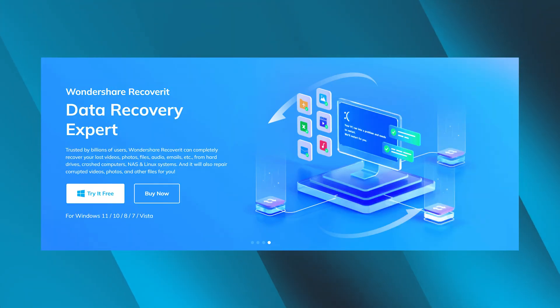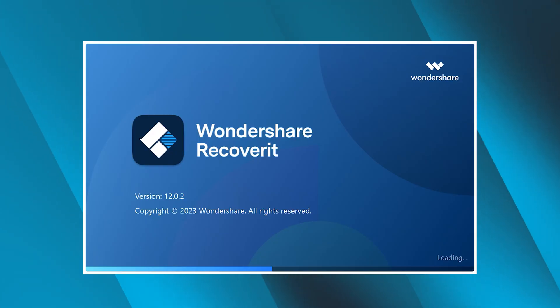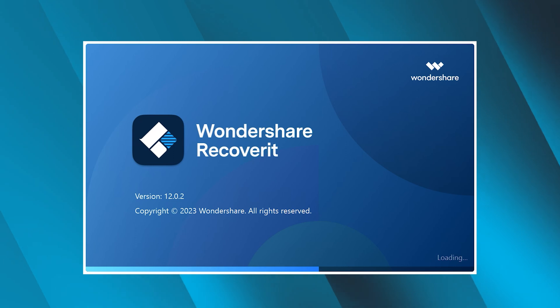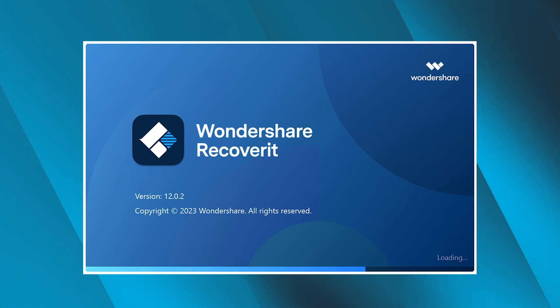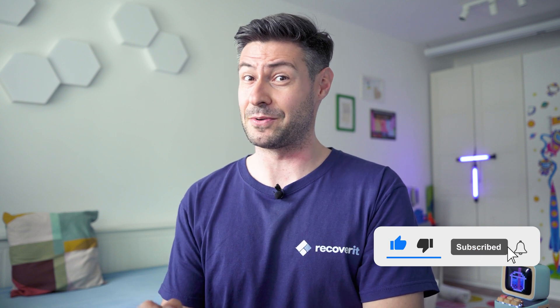Recoverit version 12 is here — what's new and interesting about it? Hey guys and girls, nice to meet you here. I'm Michael with the Recoverit team, and here on our official YouTube channel we provide you with a lot of practical data recovery tutorials. Today we're going to unveil some of the secrets of our latest 12th release of one of the best data recovery software solutions, namely Recoverit. Make sure to stay up to date with all the latest news by subscribing to our channel.